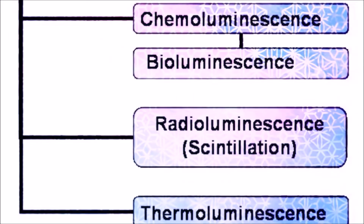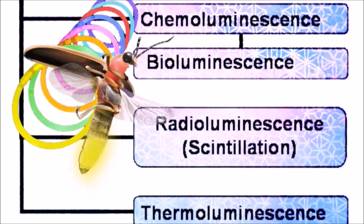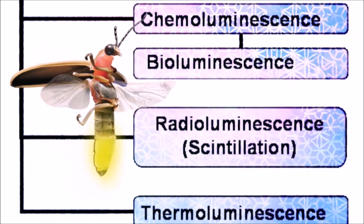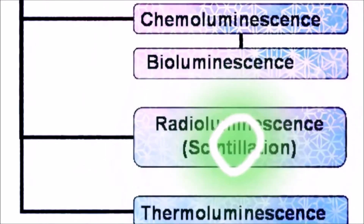Your glow sticks — that's a different story. That's chemoluminescence. And then you've got your natural ones of bioluminescence, like your fireflies. Now let's have a little chat about radioluminescence. The key thing that makes anything in this category luminescent? You guessed it — it's radioactive.